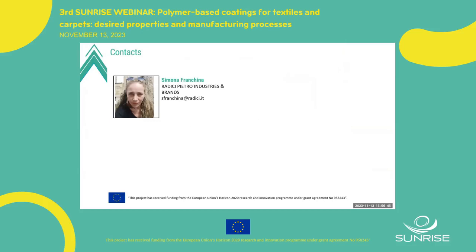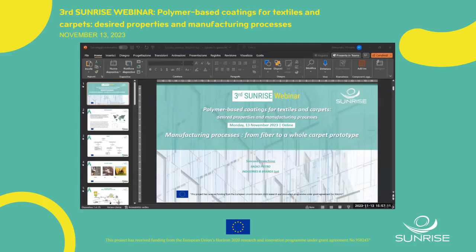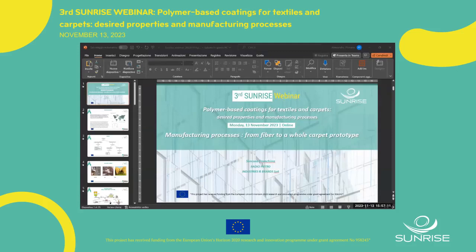Thank you so much, Simona, for the nice presentation. I cannot see any questions in the chat, so thanks to everybody for attending this webinar. The next webinar is in spring 2024 on different applications of polymers in energy storage devices. The following one will be in autumn 2024 about how to carry out a life cycle assessment — the case study of PVB. We will be happy to see you again in the next webinars. Thank you so much for your attendance.